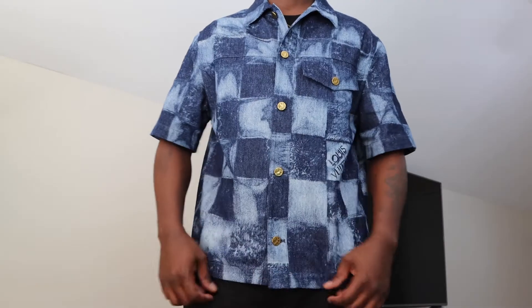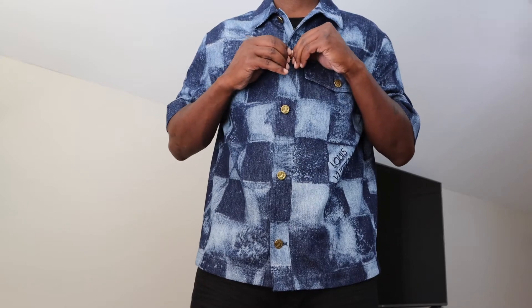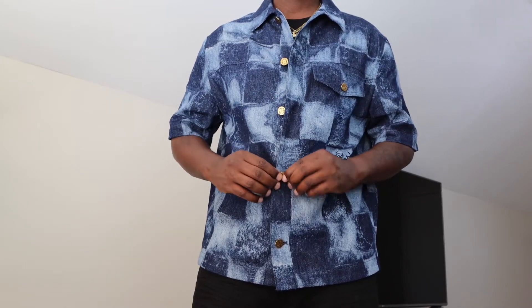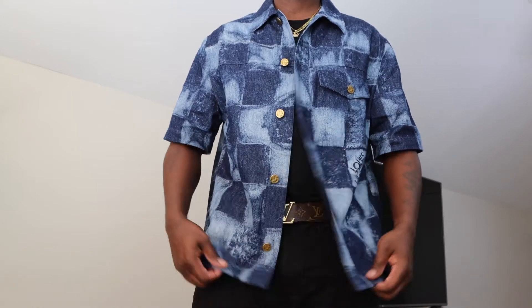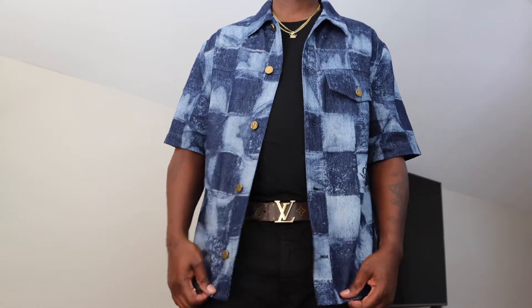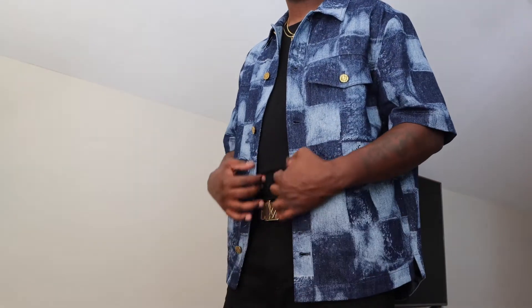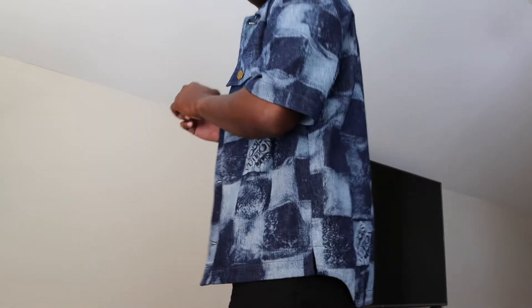This is the Louis Vuitton denim shirt — you can pick it up on LouisVuitton.com. I'm going to leave a link to the actual shirt in the description if you want to go to the website and look at a few more details about it. I do think it's a very cool shirt for the wintertime — definitely going to be a cool shirt you can rock with a jacket or without.